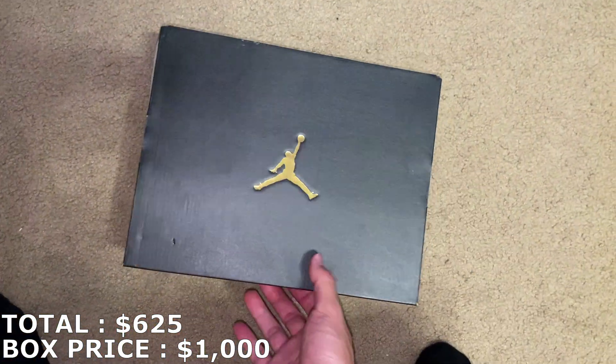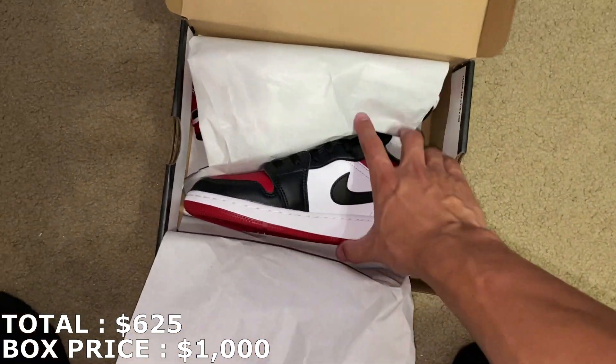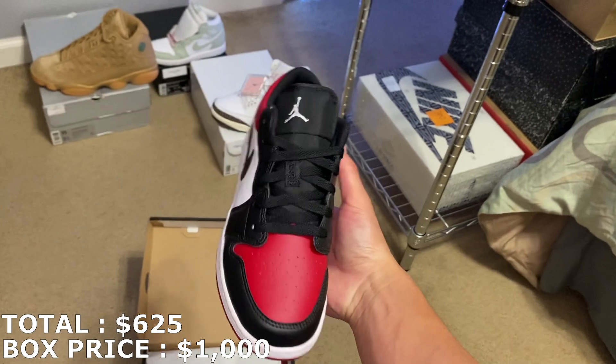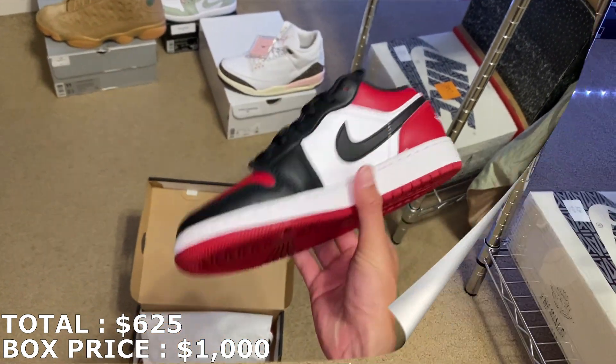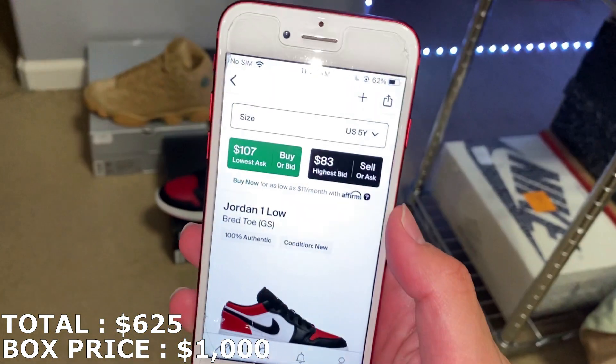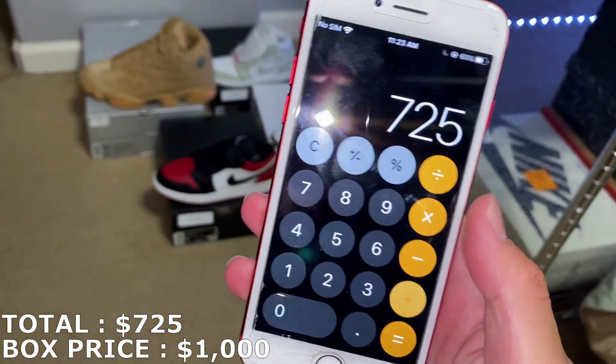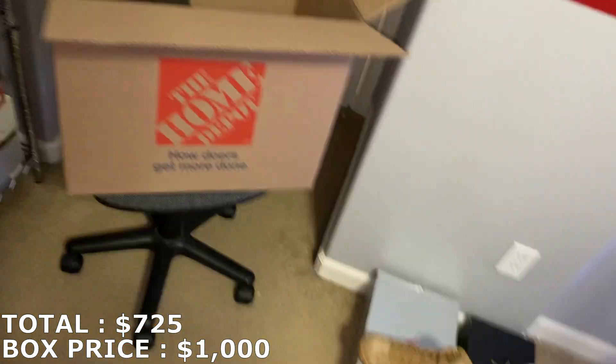This is a size 5 Youth Jordan 1 Low — some Bred Toe Jordan 1 Lows right here. Youth pairs might be going for around $100, and those Bred Toe Lows are going for about $100 right now. So $100 for that, putting me at $725. Four shoes in, three shoes to go.